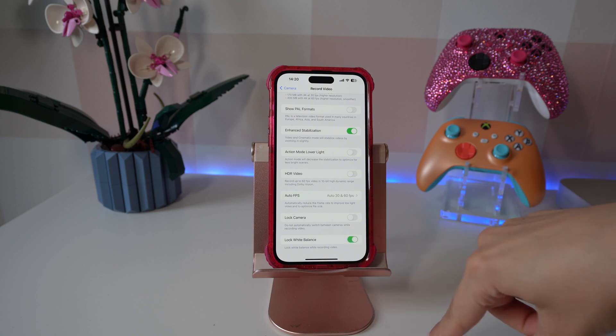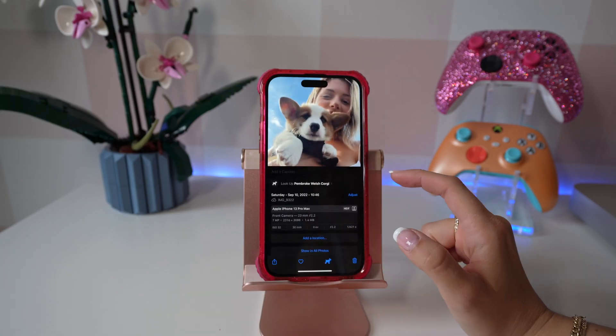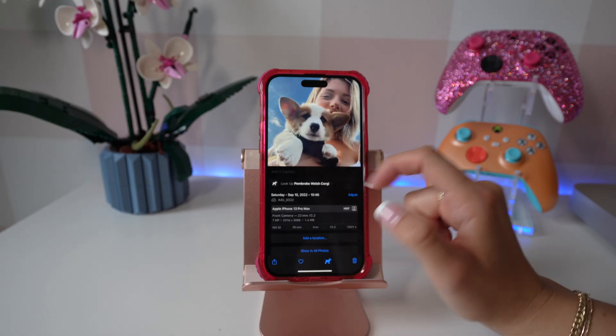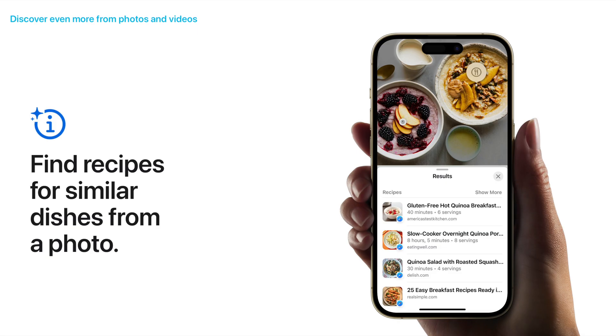Another very useful feature is that you can actually lock the white balance in a video. Now when you're looking through your photos, an icon comes up if it's a dog or cat — you can just click on that and it will tell you the exact breed. It also does this for food and it shows an icon of a fork and a knife.